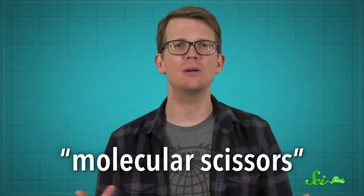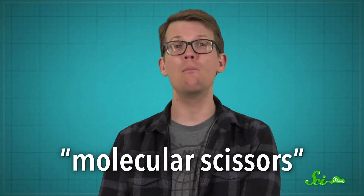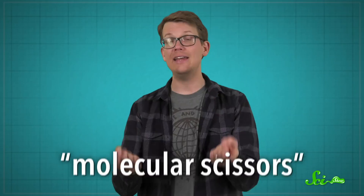But these systems, sometimes just called CRISPR for short, can do far more than just cut DNA. Here are four examples of how CRISPR isn't just molecular scissors — it's like a cellular Swiss army knife.